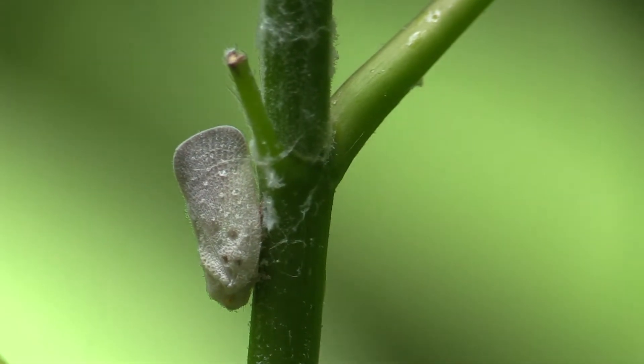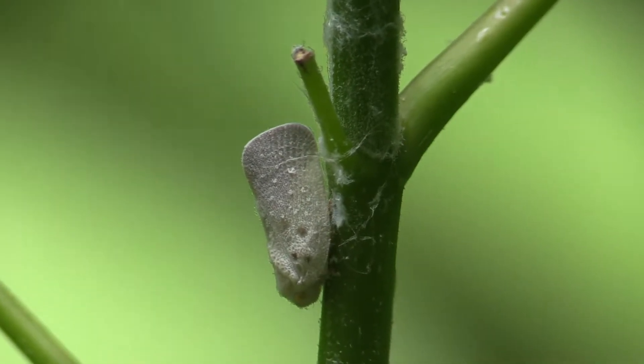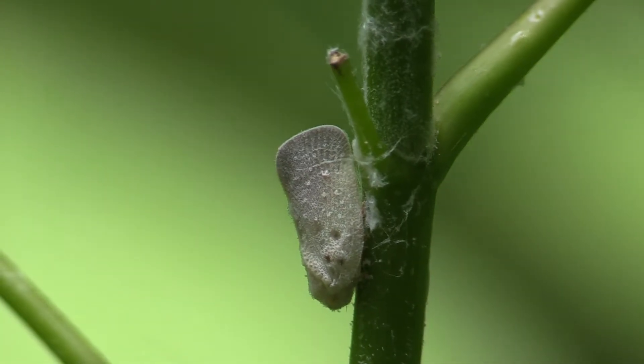First one I ever saw was at Cottonwood Creek. Let me see if I can... look at all these mosquitoes coming together. Leafhoppers. According to Wikipedia, another homoptera.